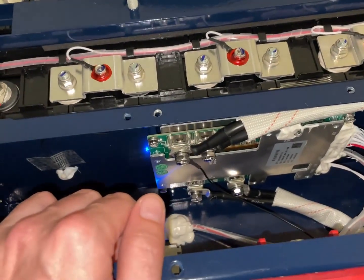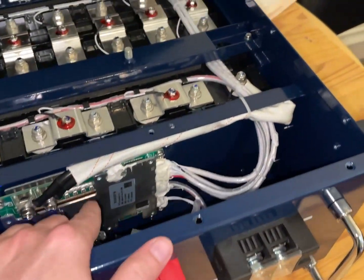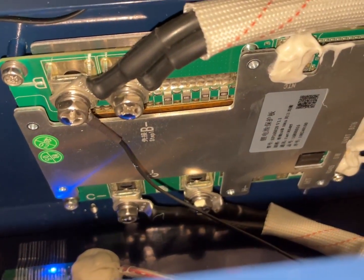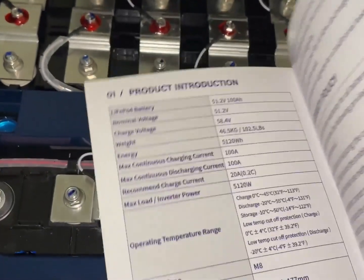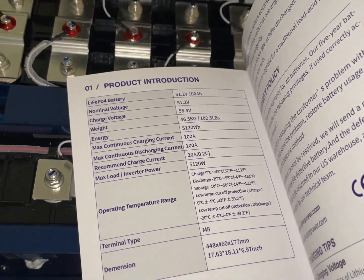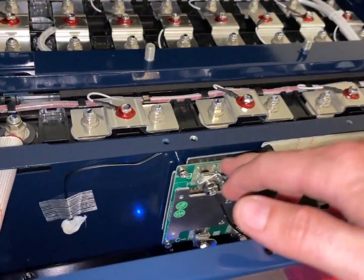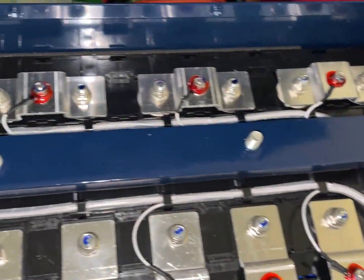This is the biggest BMS I've ever owned — I wonder what it's rated for. Max continuous discharge current: 100 amps. So 100 amps times 48 volts is about 5 kilowatts — I wouldn't want to go above 2 kilowatts myself but that's pretty good. It looks like we have temperature sensing here, and temperature sensing there — there should be a third thermocouple somewhere.